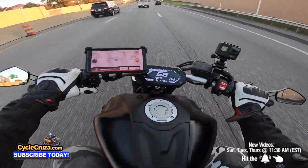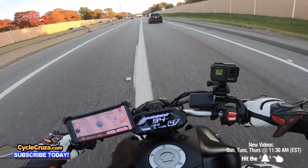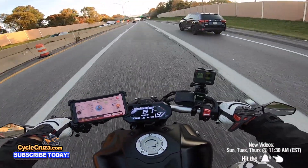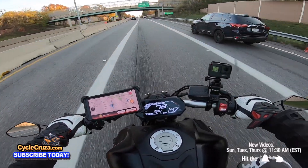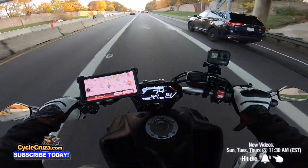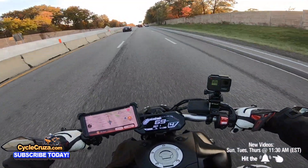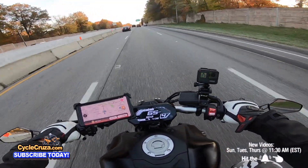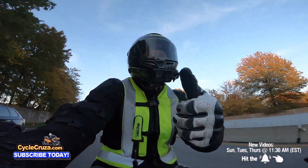This thing is a hoot — look at this, this thing rips! I mean, it's not a liter bike, but this thing is quicker than it was in stock form. This bike is so fun — definitely thumbs up to the modern MT-07.